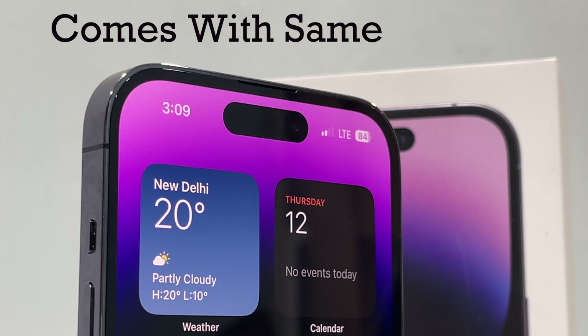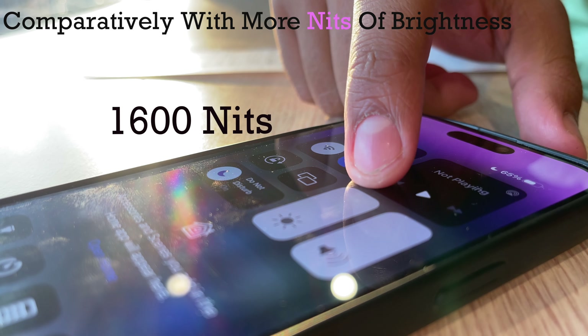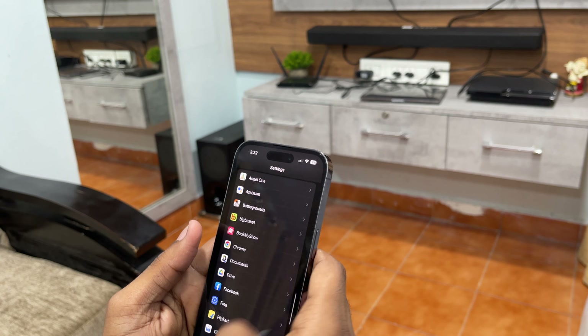The 14 Pro comes with the same display as last year, comparatively with more nits of brightness. The display is quite fun for watching content.